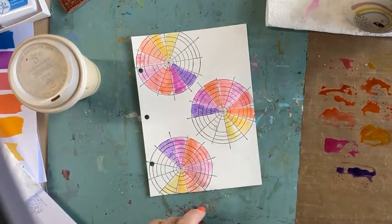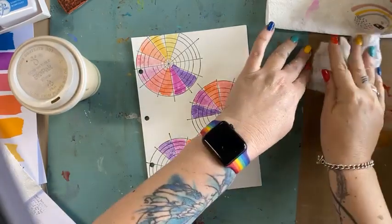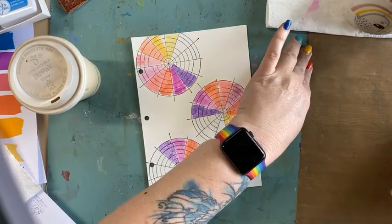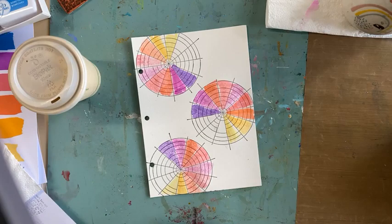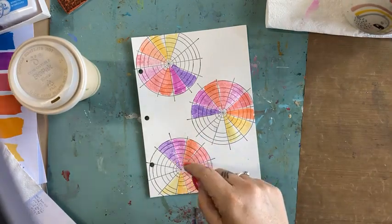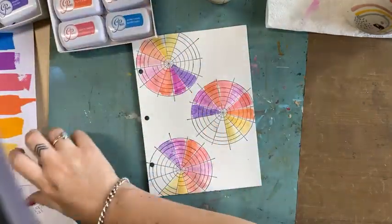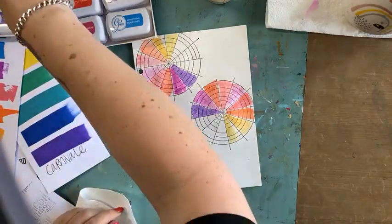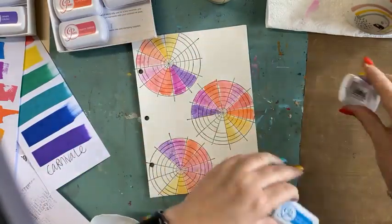I'm just going to grab a baby wipe because I want to add three more colours, so I just want to wipe this down. This is where these messy mats are fantastic — look at that, clean, gone, fantastic. I threw it in the bin and nailed it. What colour can go next to purple? I'm thinking blue. I might go with Something Borrowed and then Aquatini.